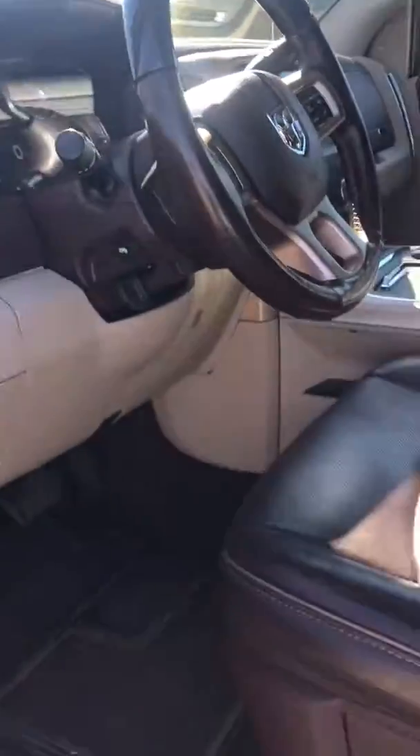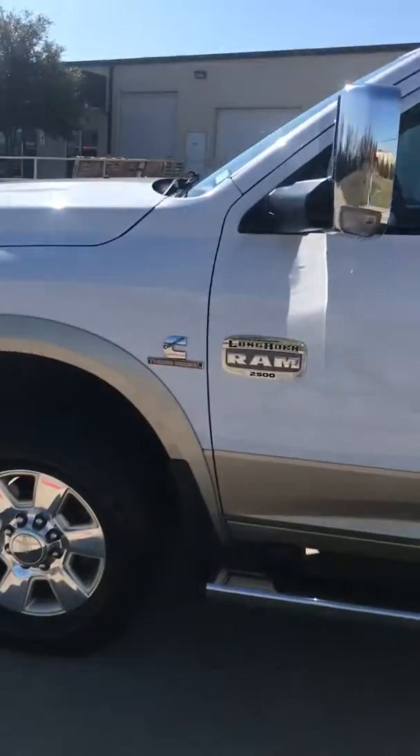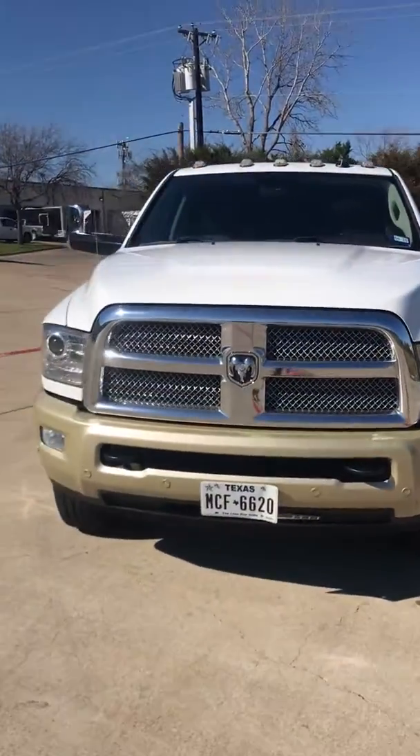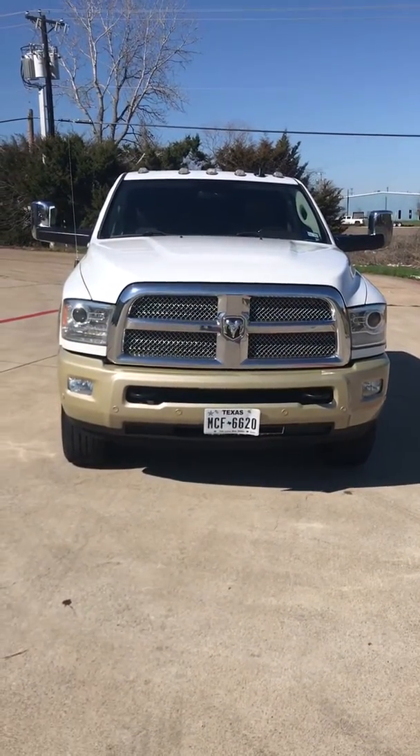Power sliding window in the rear. Moonroof. Like new. Heated back seats as well. Not a door dent or a scratch or a rock chip on this vehicle. Needs nothing mechanically or cosmetically. Amazing truck in and out.